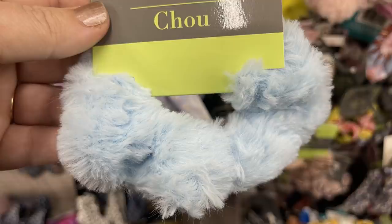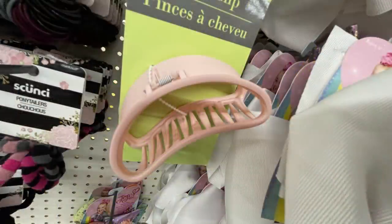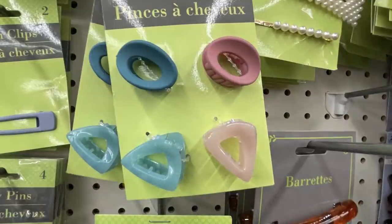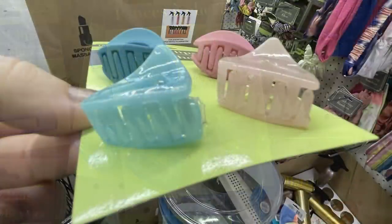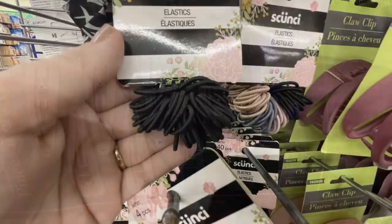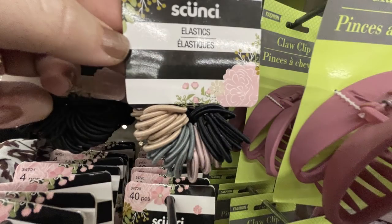They also had furry scrunchies in light pink and light blue. Or you could get new cloth clips in matte colors: dark rose pink, really light pink, and dark blue. You could also get smaller coordinating clips, four in a pack. Then they had new snap clips — I believe a 10-pack — plus the Skunchie brand mini elastics where you get 40 in a pack, so about 10 of each color, or you could get the all-black.